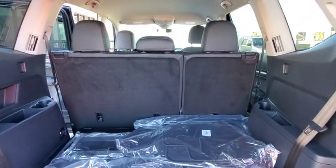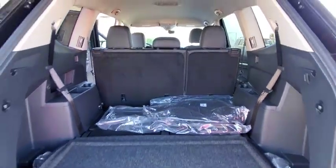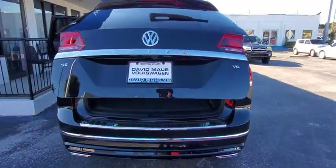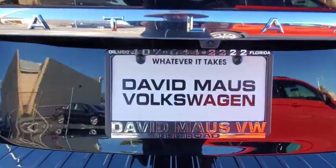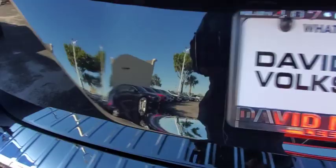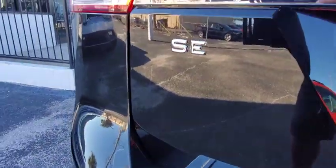Backup camera, remote engine start, keyless entry, anti-lock braking system, traction control, lane departure warning, stability control, steering wheel audio controls, power liftgate, leather-wrapped steering wheel, Bluetooth, adjustable steering wheel, power steering.